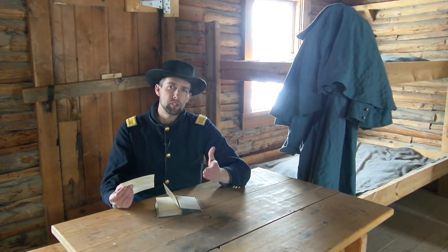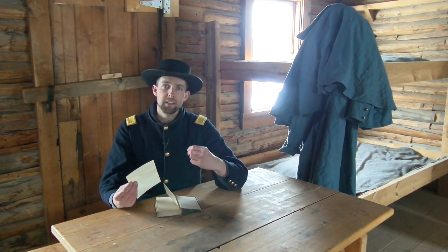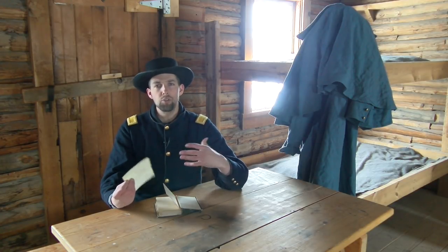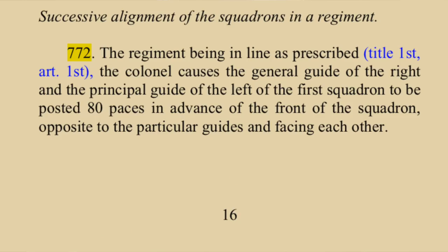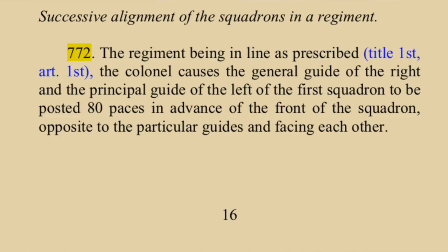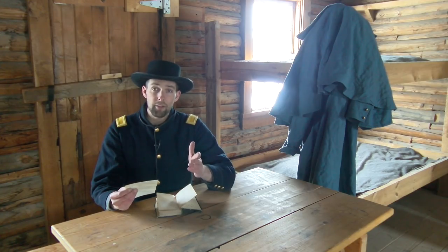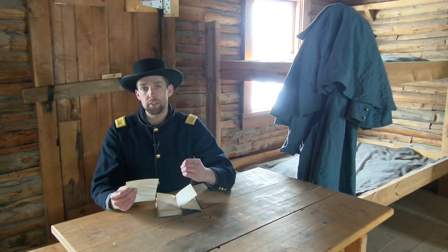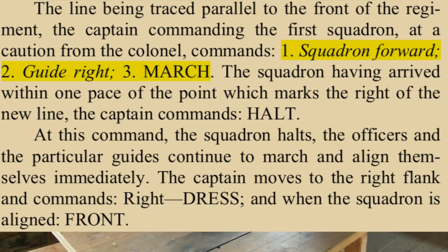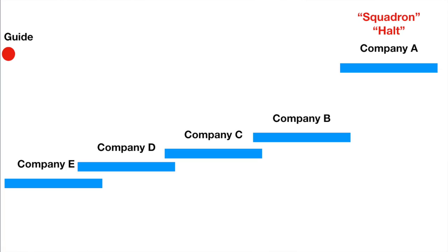One of the first things you'll notice about the School of the Regiment versus the other schools is that it really perfects the separation of general orders versus the commands that execute those orders. For instance, in drill number 772 — the formation and alignment of the entire regiment — the colonel commands: 'Attention, by squadron, right, dress.' At the second command, repeated by the field officers, the captain commanding the first squadron commands: 'Squadron, forward, guide right, march.'